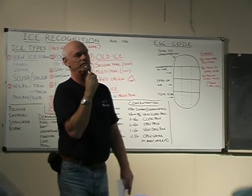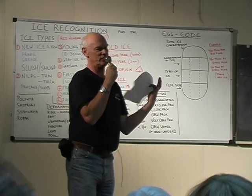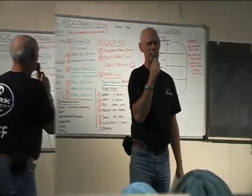So we look for that. Multi-year ice is blue. It shatters in straight lines, it's very rounded, and it has very well-developed drainage systems.